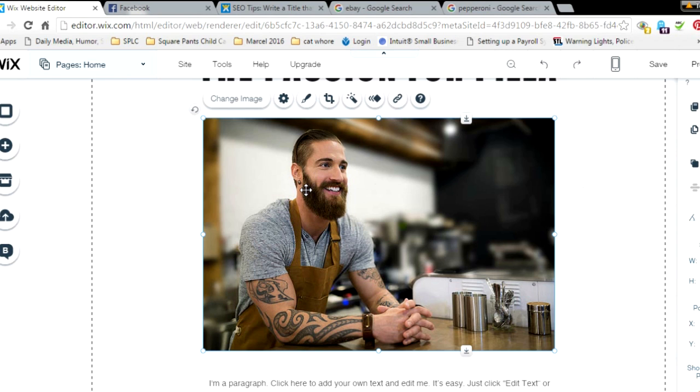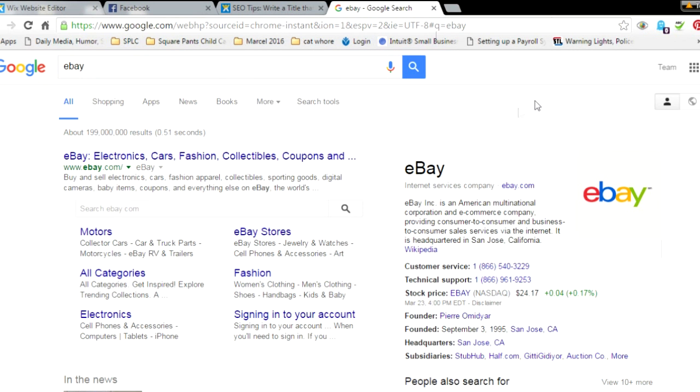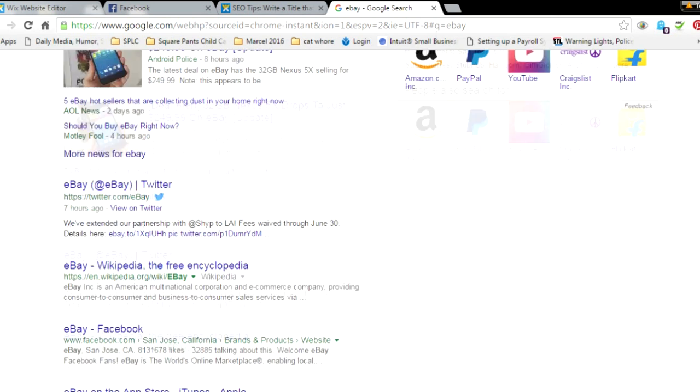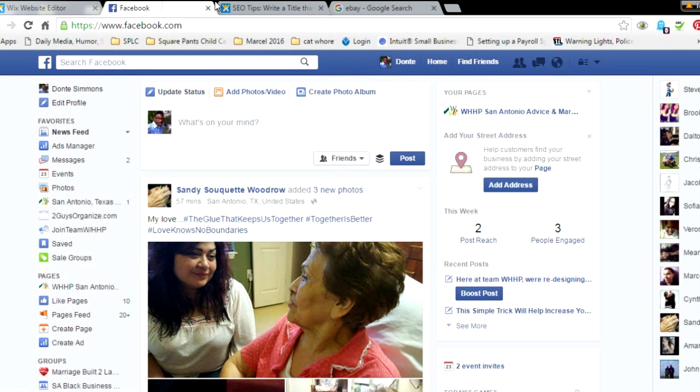Step three: socialize your SEO. Social media sites are some of the first pages to pop up when someone searches your business, so linking them to your website is a top priority. If you don't believe me, go back to eBay — right under eBay's website is their Twitter and Facebook. Let me show you how to get that to happen for your site.